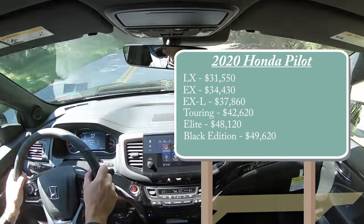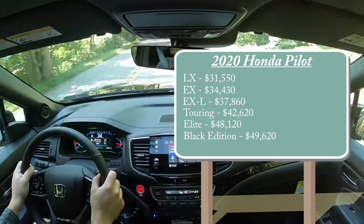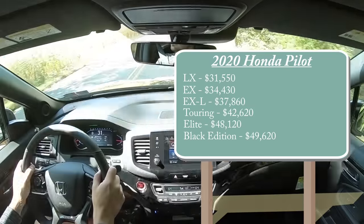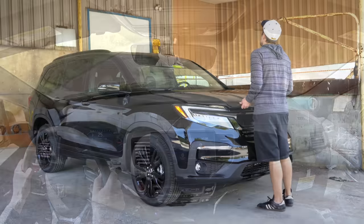For all of those trim levels except the last two — the Elite and Black Edition — pricing is for front-wheel drive. To add all-wheel drive to any of the other trim levels, simply add $2,000 to any of those prices. The Elite and Black Edition come standard with all-wheel drive.